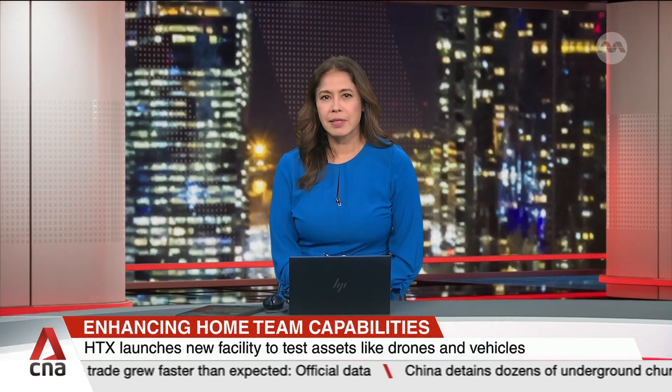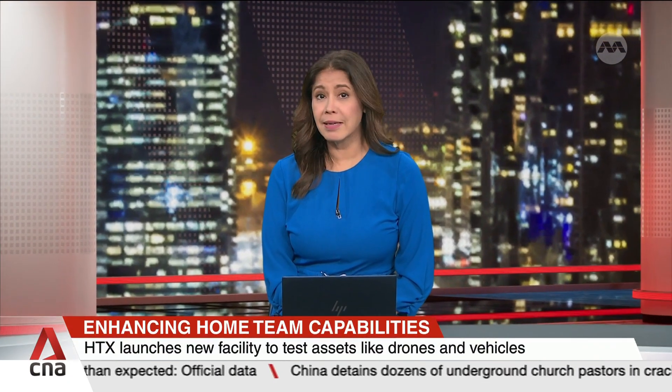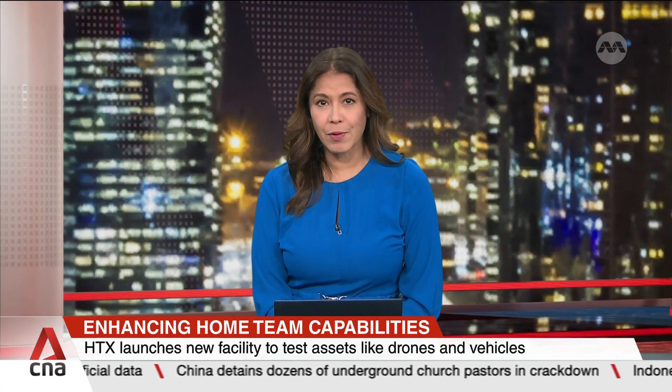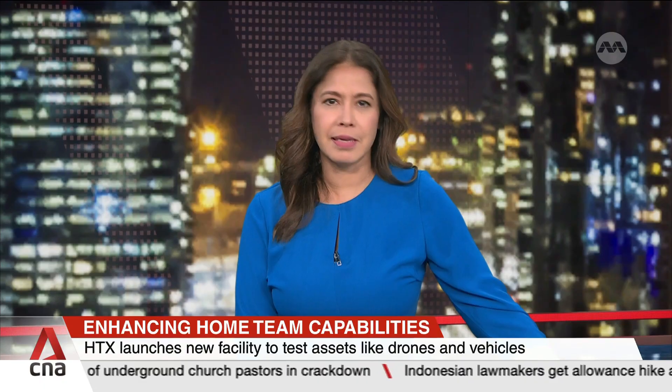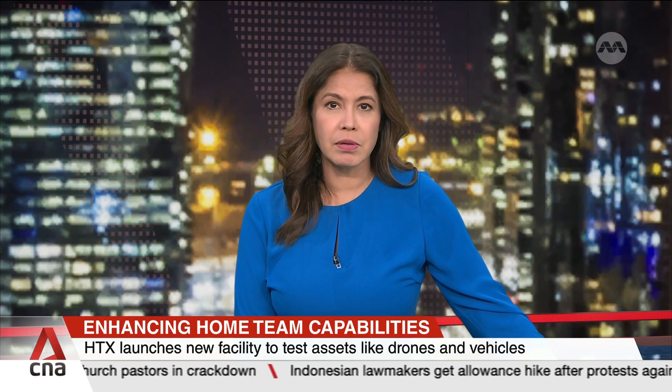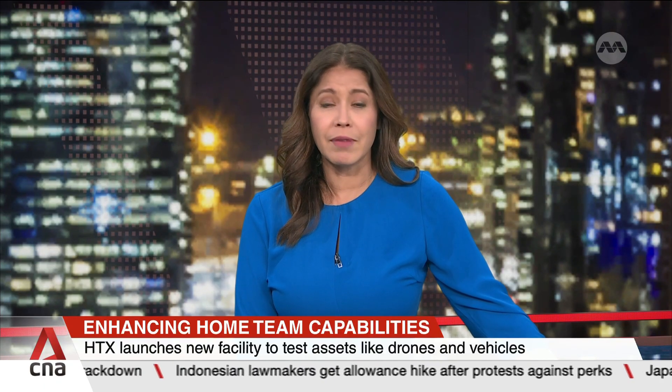Welcome back. The Home Team Science and Technology Agency has a dedicated chamber for tests for electromagnetic interference. It's part of a new facility that tests assets such as drones and vehicles for Home Team agencies. Alif Amsha reports.